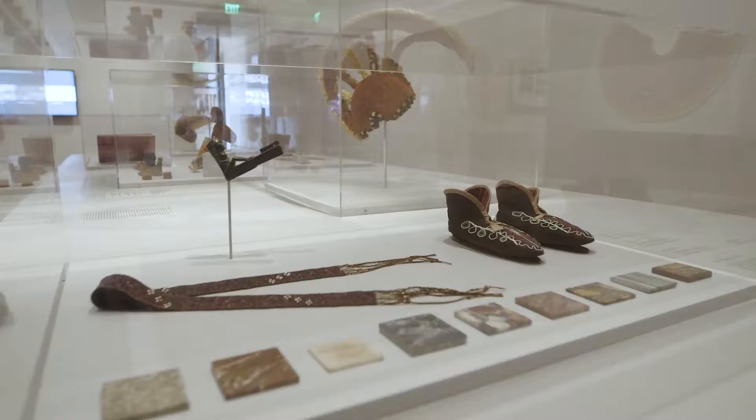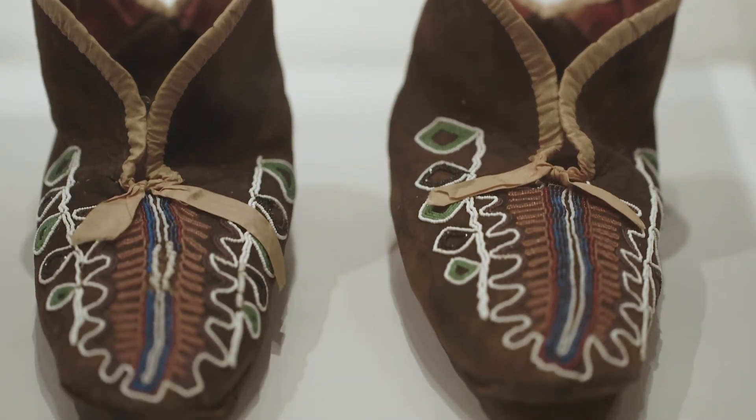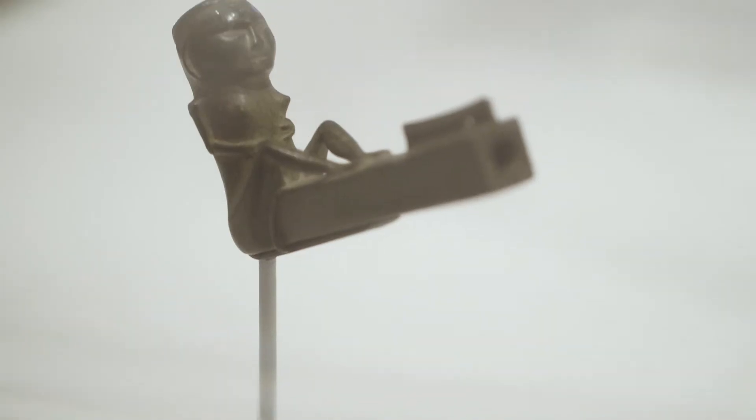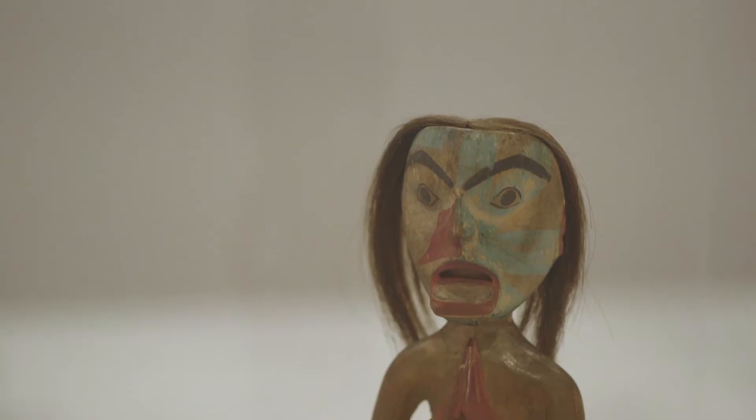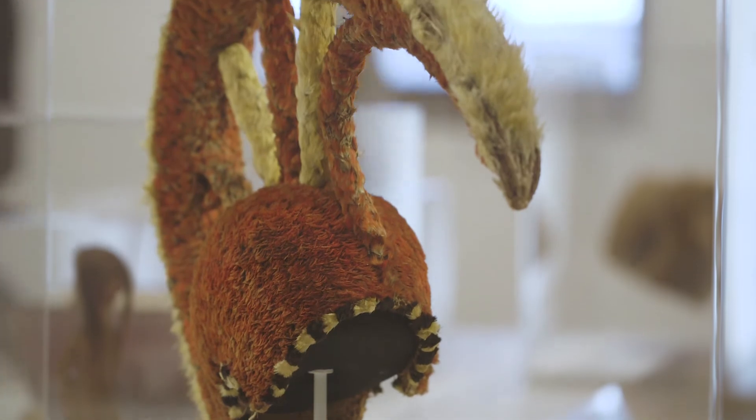Later, there are also Native American objects being collected. They don't play much of a role in teaching. Rather, they seem to make those cultures seem vanquished. They don't treat them on the same footing — they're not particularly studied, and in many cases they don't even seem to quite know what they are.